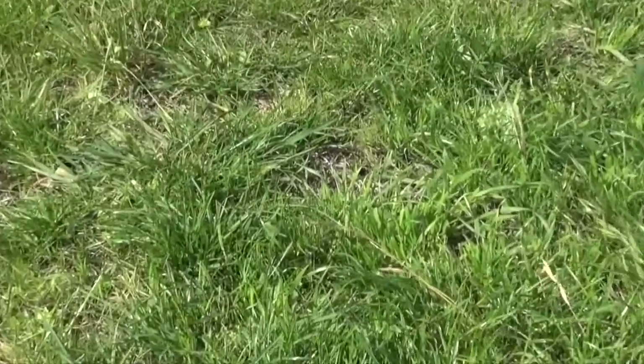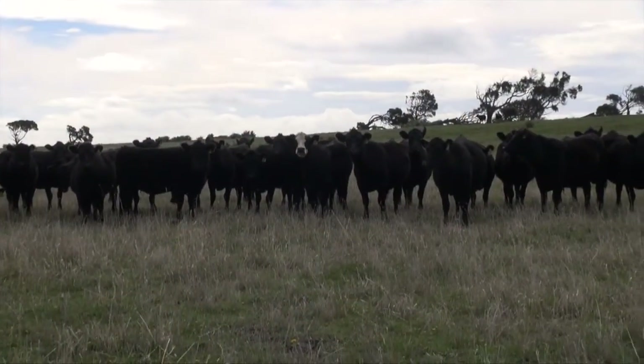Most pasture species here are traditional cocksfoot and phalaris with some sub-clovers and fescues. You would typically refer to them as being run-out pastures, but as we're now grazing them more strategically, we're seeing a lot of these species return and become vibrant with increased root depth. So we're very happy with the way that's progressing — even though we've only been doing it a couple of years, we've already seen good responses to our grazing management.